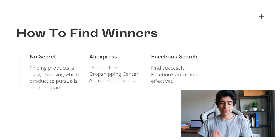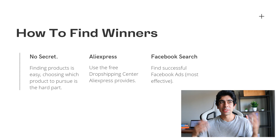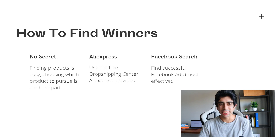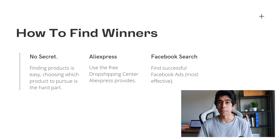Now, how to find winners. The biggest industry secret when it comes to finding winning products is that there is no secret. Most people are looking for shortcuts, but unfortunately there isn't one. Finding products is actually pretty easy — there are products everywhere, and even when you go to the store you can get a lot of product ideas. The hard part is choosing which product to pursue, and that's where the winning product criteria will help you determine which product is the right one.